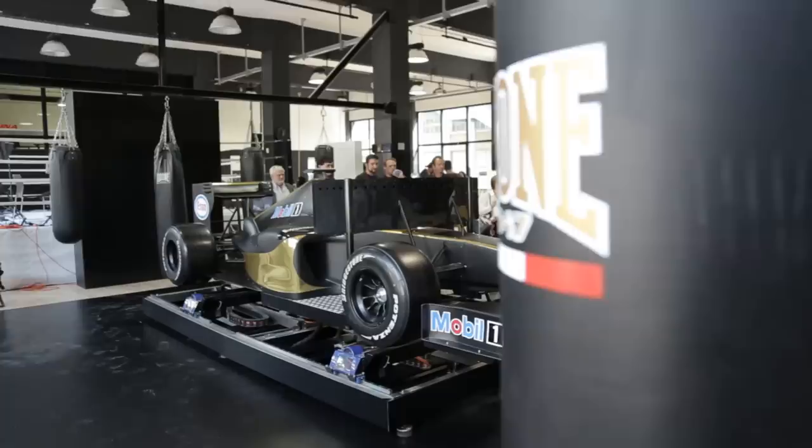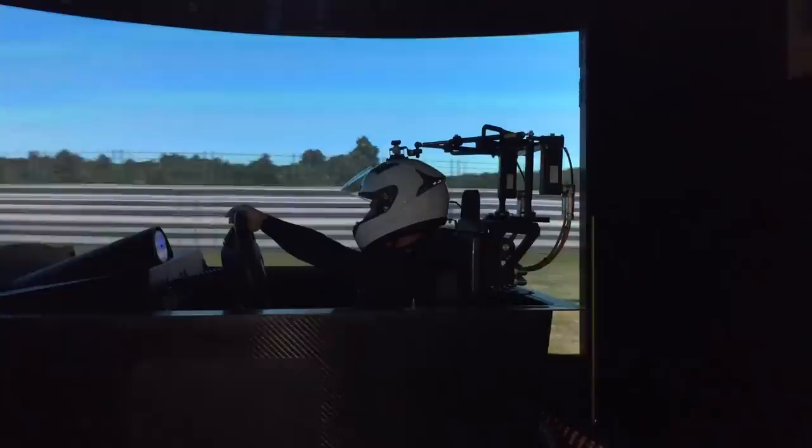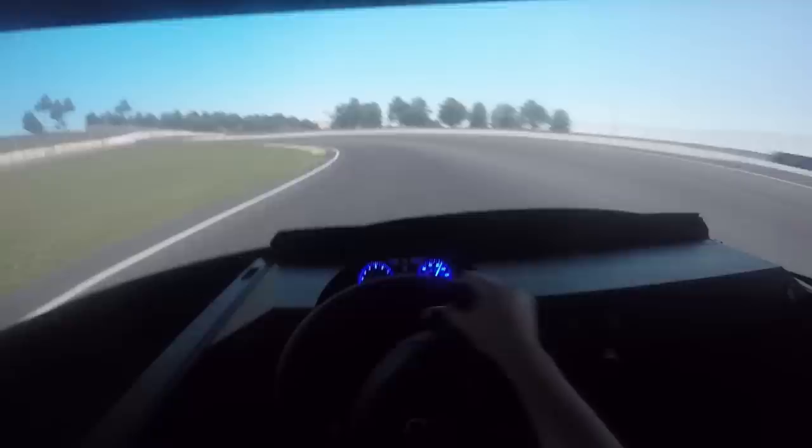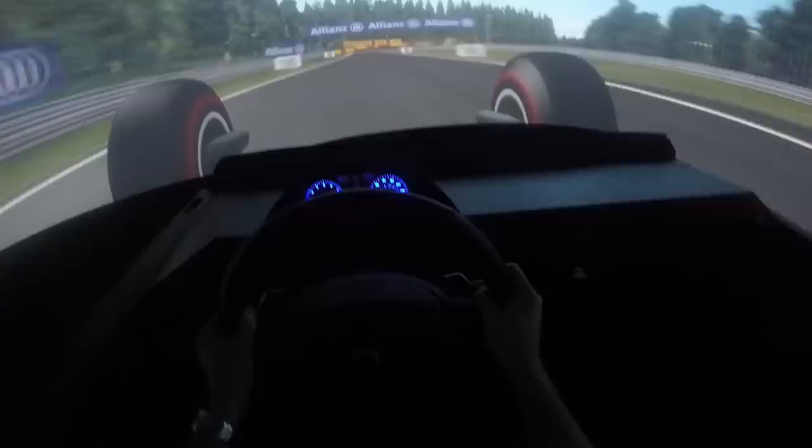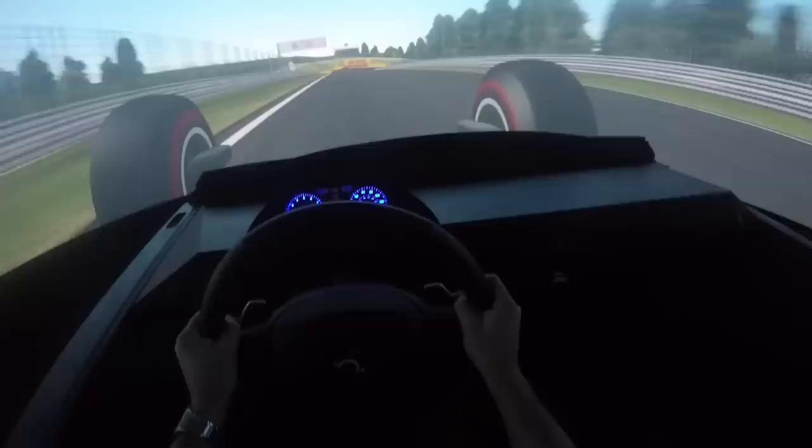But it doesn't end there. Remember how I said the £100,000 simulator doesn't give you the feeling of G-force? Well, this one does! You literally attach your helmet to what can only be described as the Neckbuster 9000, and feel the forces flow through your neck at high speeds and under braking. Having something work through your neck gives you a sense that you're actually in the car. It certainly brings the simulation to life. The seatbelt getting tighter, wearing the helmet — it makes you really feel like you're in the car. This is by far the best simulator I've ever been on.